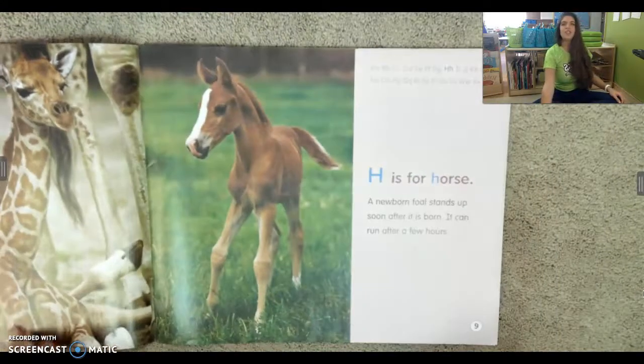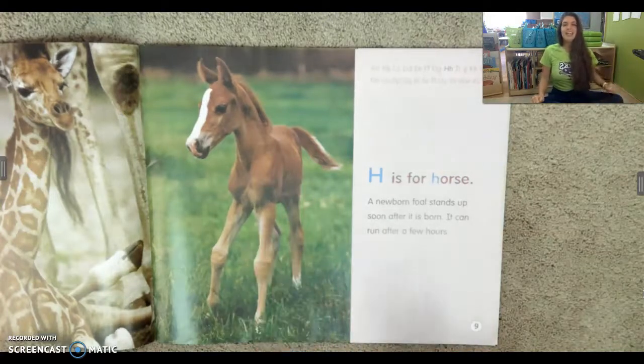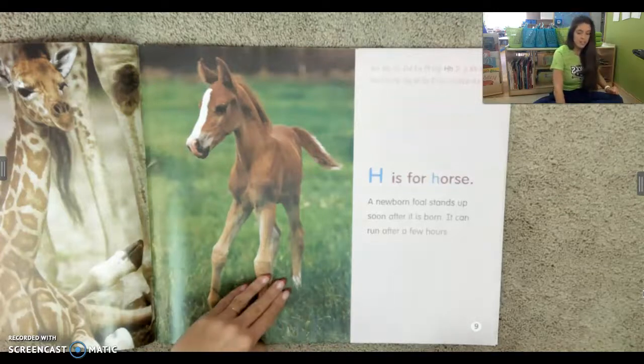H is for horse. A newborn foal — that's what a baby horse is called — stands up soon after it's born. It can run after a few hours. Wow. People take sometimes over a year to be able to walk and horses can run in a few hours. That is very cool.